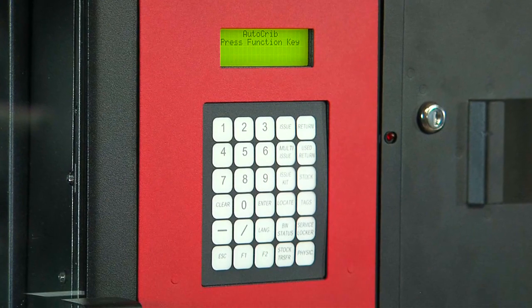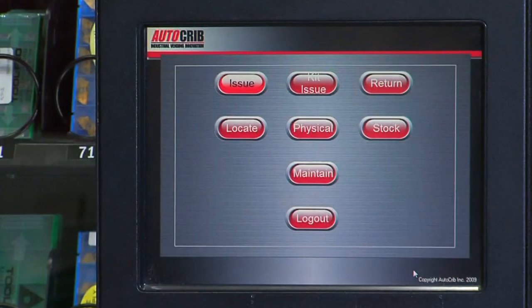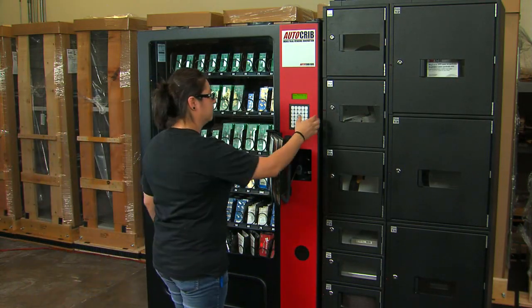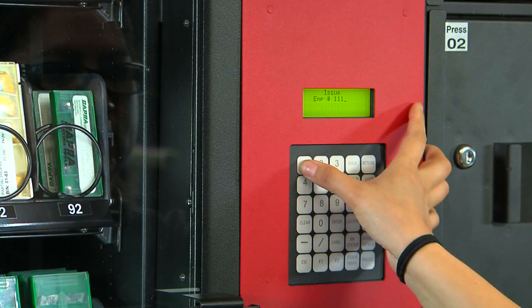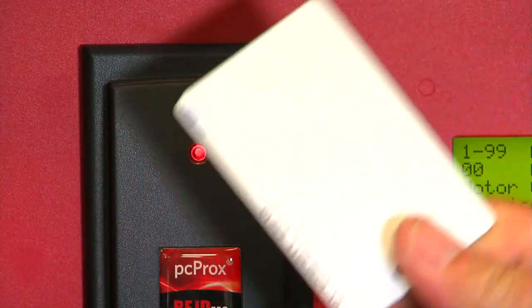The RDS user interface can be configured with either a simple keypad or the more feature-rich optional touchscreen. The user begins the process by inputting their employee identification — by entering their employee number on the keypad, swiping an employee badge through a card reader, or by using a proximity card.